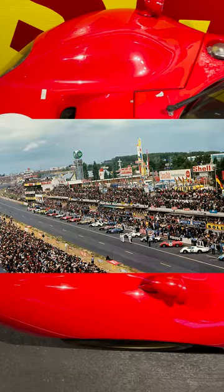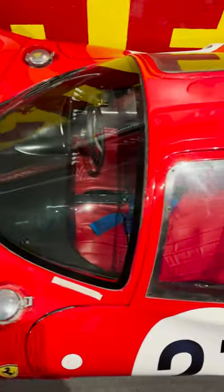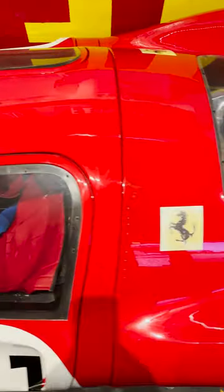Le Mans track today doesn't look anything like it did back in 1966, so production also had five different replicas of locations in Georgia to resemble signature areas of the iconic Le Mans race.